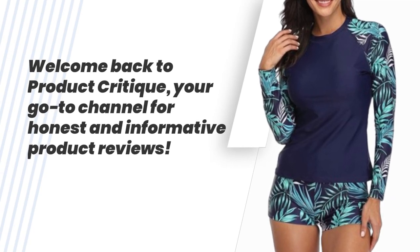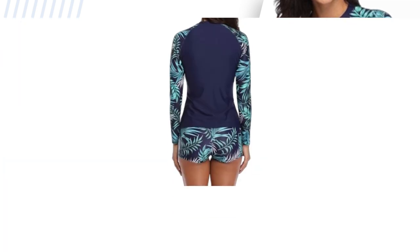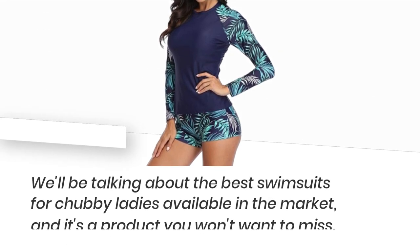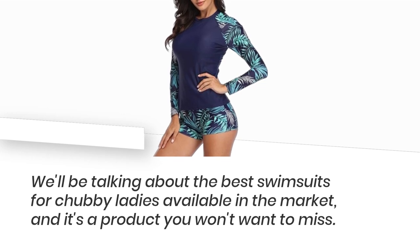Welcome back to Product Critique, your go-to channel for honest and informative product reviews. Today, we have something special for all the beautiful ladies out there. We'll be talking about the best swimsuits for chubby ladies available in the market, and it's a product you won't want to miss.